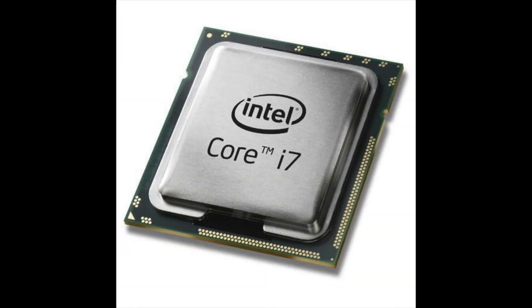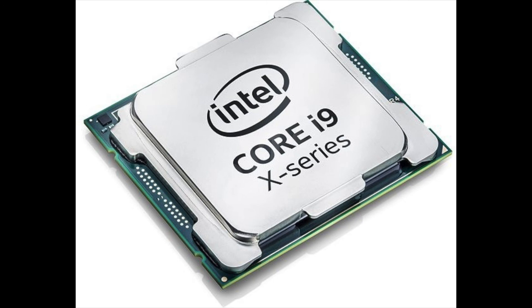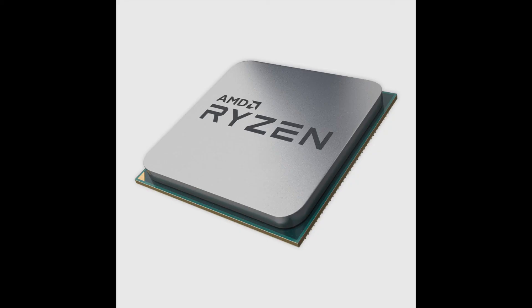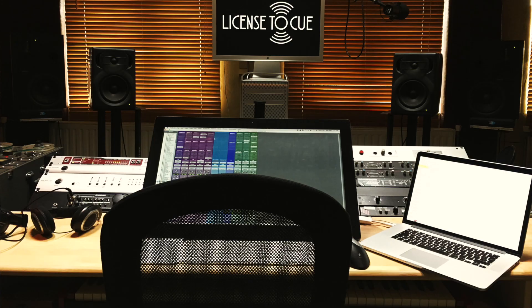In the Intel world, this is where the i7, i9, and i9X come in — especially the i9 and i9X, which go up to 18 cores. Over on the AMD side, this is represented by the Ryzen series, which currently go up to 16 cores. Stay tuned for the next episode to find out which chip I ended up choosing, and why.